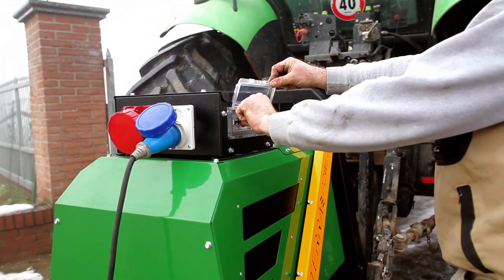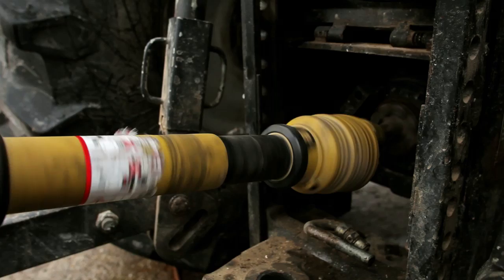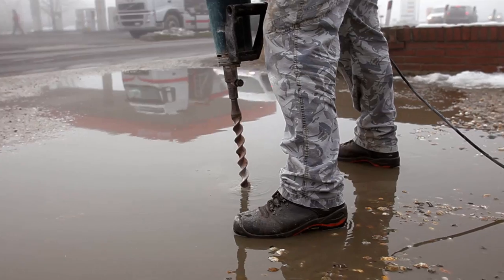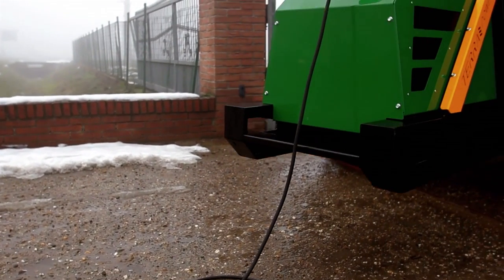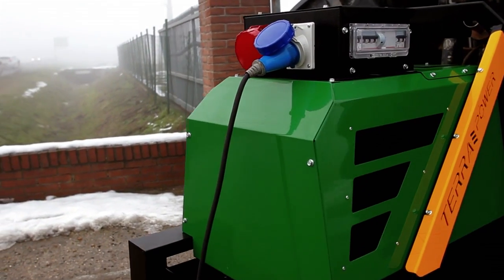Tractor engine rotation transmits power to the alternator that generates stable and constant electric power. Thanks to these generators, it is possible to power every kind of electrical machine needed in a farm: livestock machineries, illumination inside or outside buildings, drying systems, light equipment and electrical tools.